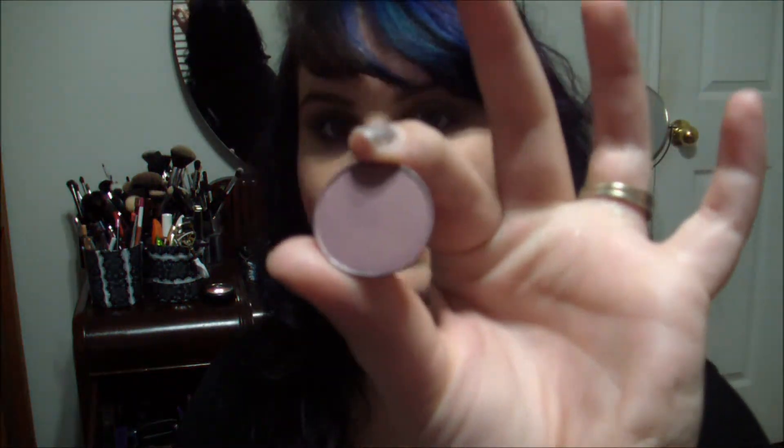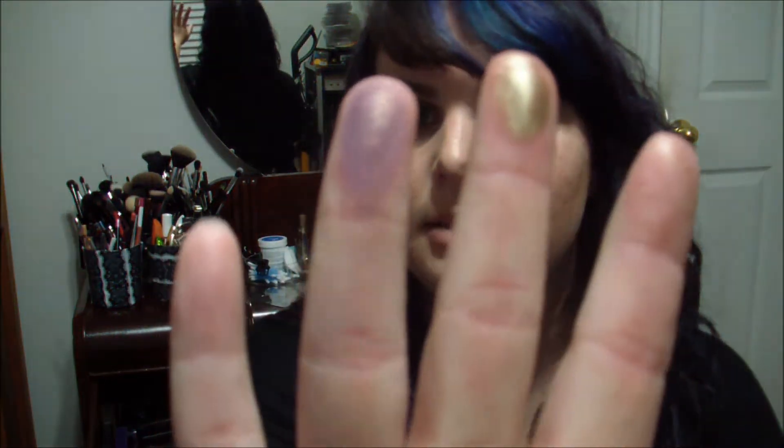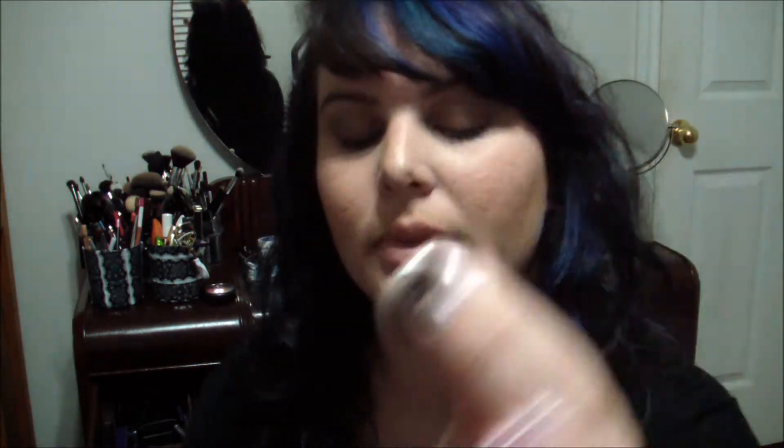Another new one I got is Trax, and it is purple with gold shimmer in it. It's really an interesting, pretty color. But when you put it on the hand, you lose a lot of the purple and it shows up really gold. There's not a whole bunch of pigmentation, but it's still a really pretty color.